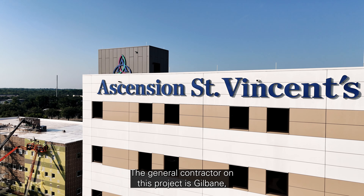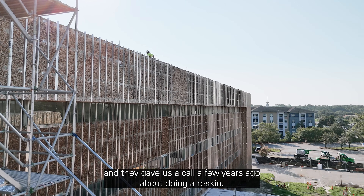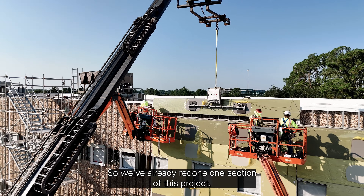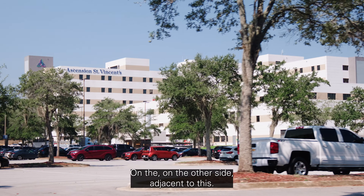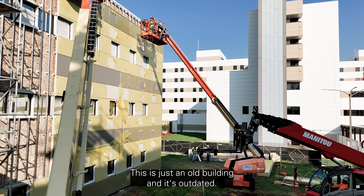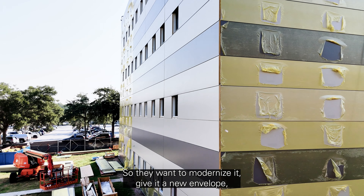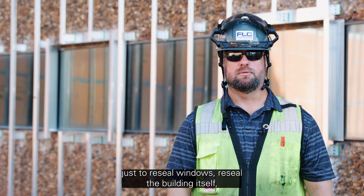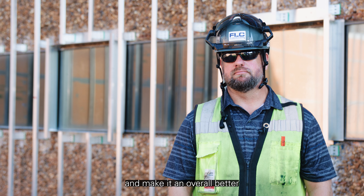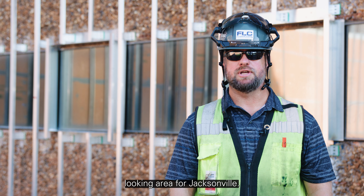The general contractor on this project is Gilbane and they gave us a call a few years ago about doing a reskin. We've already redone one section of this project on the other side adjacent to this. This is just an old building and it's outdated, so they want to modernize it, give it a new envelope just to reseal windows, reseal the building itself, and make it an overall better looking area for Jacksonville.